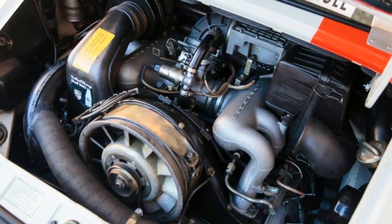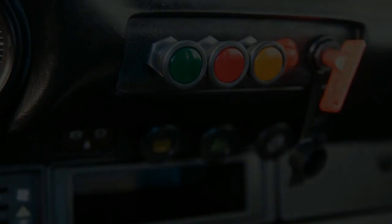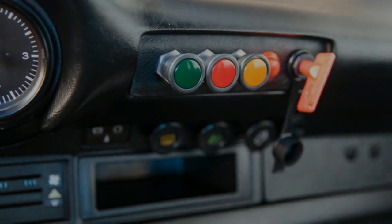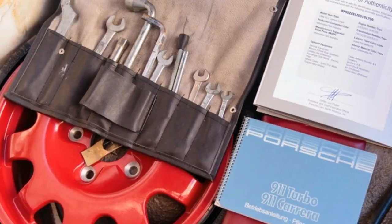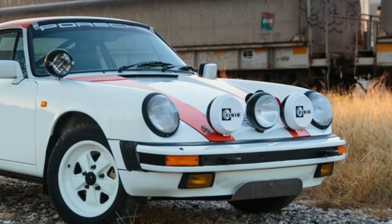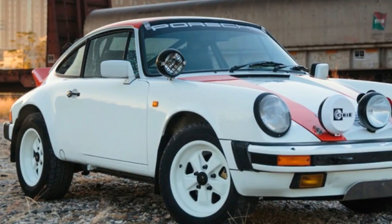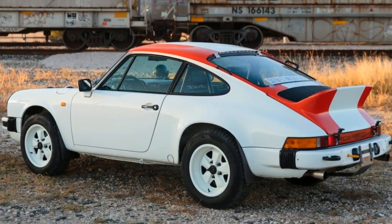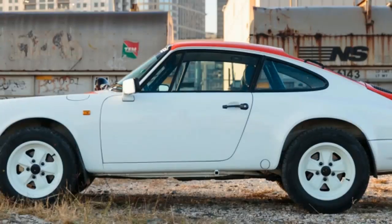Right off the bat, this 911 is a winner for its looks alone. It features a racy white with red stripe paint job that's reminiscent of the recent 911R. The suspension has been lifted both for the looks and for improved ground clearance on snowy or rough roads, it has a full complement of rally-style driving lights, and the timeless 73RS-style ducktail rear spoiler.